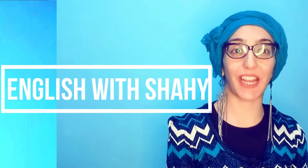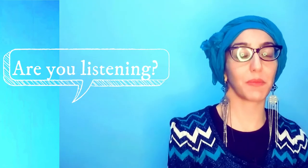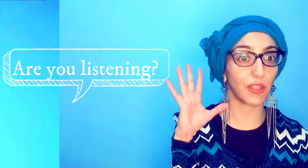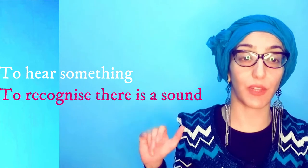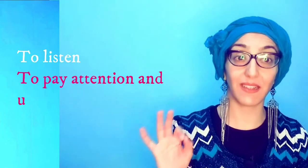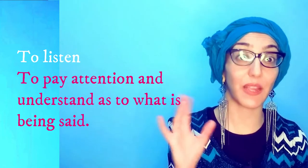Hi there, welcome to English with Shahi, and I'm Shahi. So what's the difference between listen and hear? As a child you must have been told by your teacher or your mother, 'are you listening?' To hear something means we just hear it — the sound. Maybe you hear a sound in the background, like the rain falling. But when we listen, it means we are paying attention to all the detail: what it sounds like, what it means.